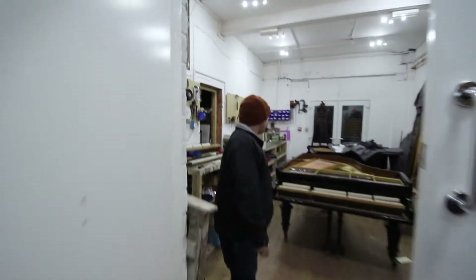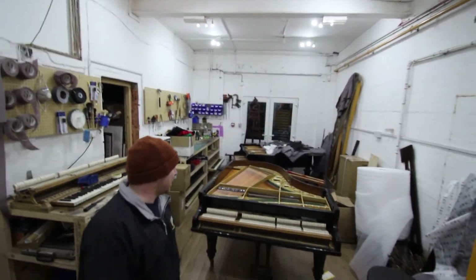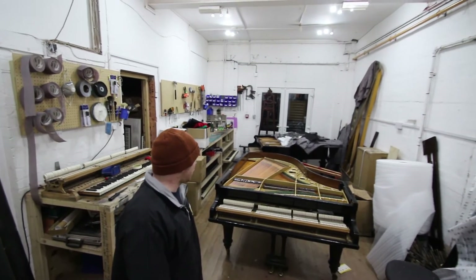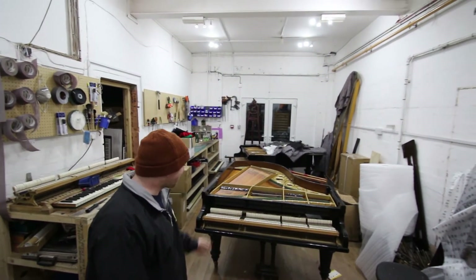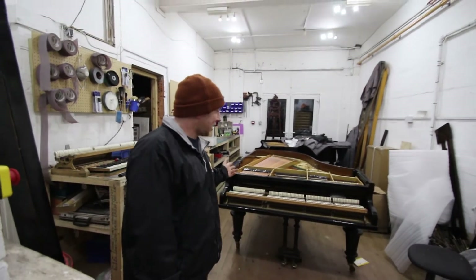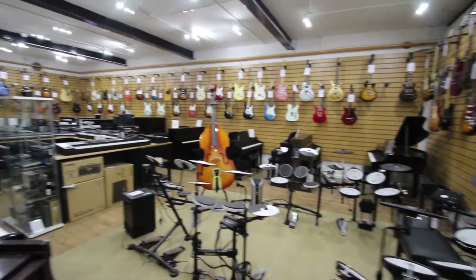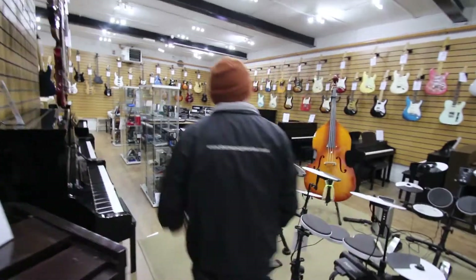In here is one of our workshops, just to give you an idea of what's going on. This is a Model A Bechstein that's currently getting restrung — soundboard, the frame regilded, new hammers and an action restoration. So pretty much a full restoration. I think the case is getting done on that one as well.